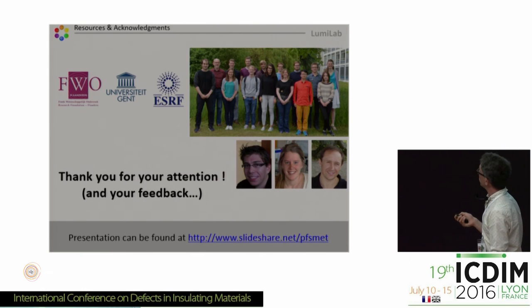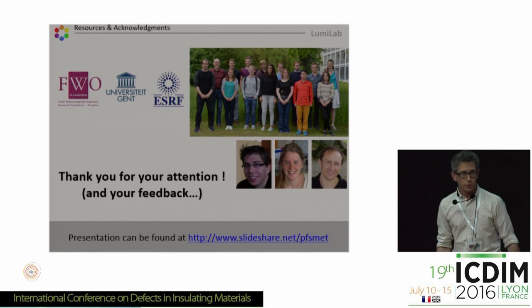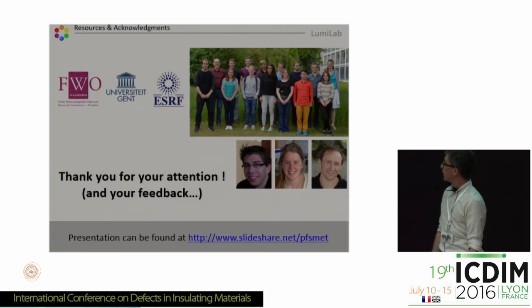Finally I would like to thank the Funding Agency, all the collaborators, and especially Jonas, Katrin and Claude who are the main contributors to this particular work. Thank you for your attention.